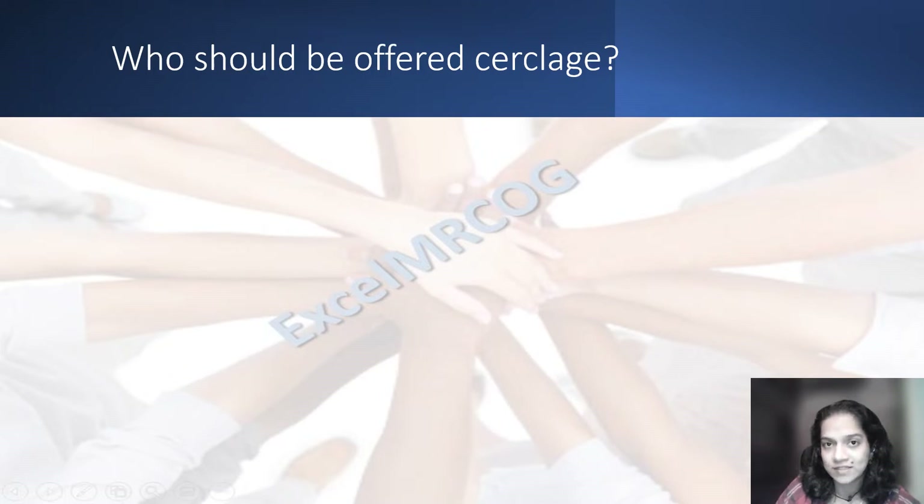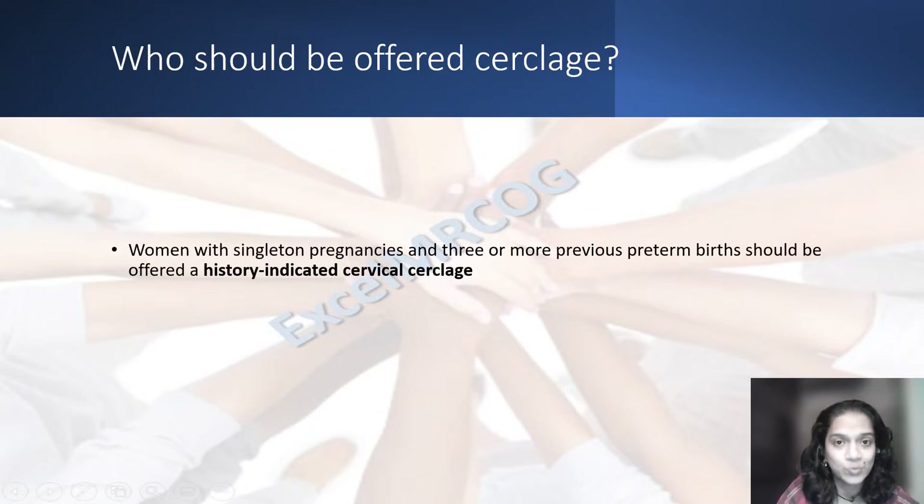So, who should be offered a cerclage? There may be history-indicated cervical circlage or ultrasound-indicated cervical circlage. History-indicated cervical circlage is offered to those women with a singleton pregnancy — the current pregnancy is a singleton pregnancy. Multiple pregnancies: circlage is not indicated, whether it is ultrasound-indicated or history-indicated. If it is a singleton pregnancy with a history of three or more previous preterm births, that would be an indication for history-indicated cervical circlage.